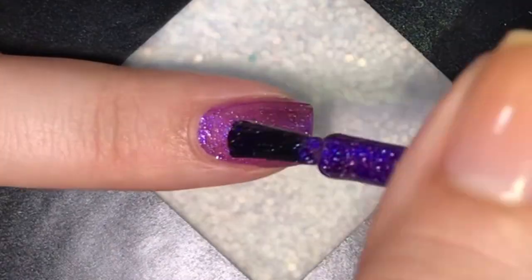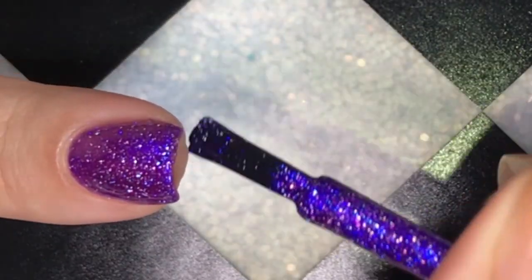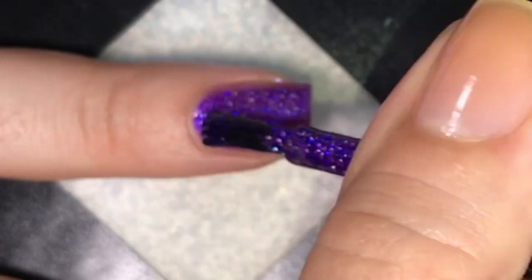Every time I look at my nails or catch my nails in my peripheral vision, I'm just stunned by it. The glow is real — it really does glow on your nails. It glows from within.